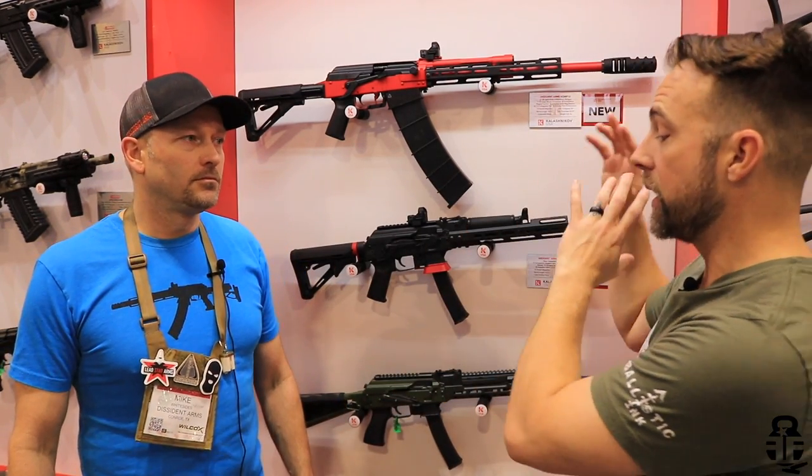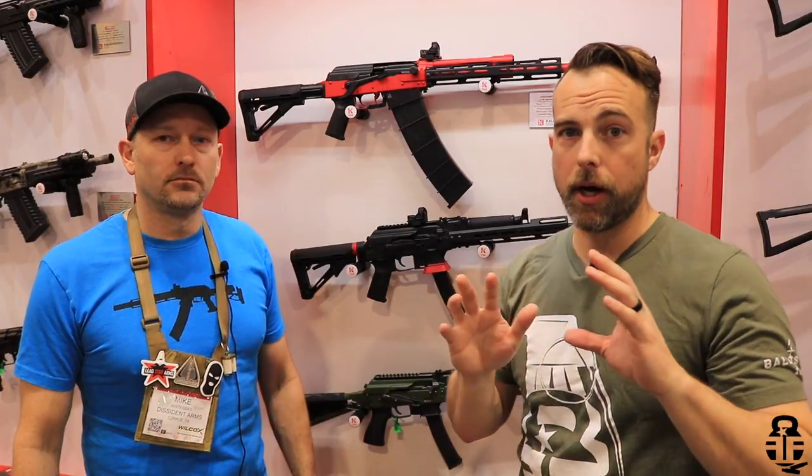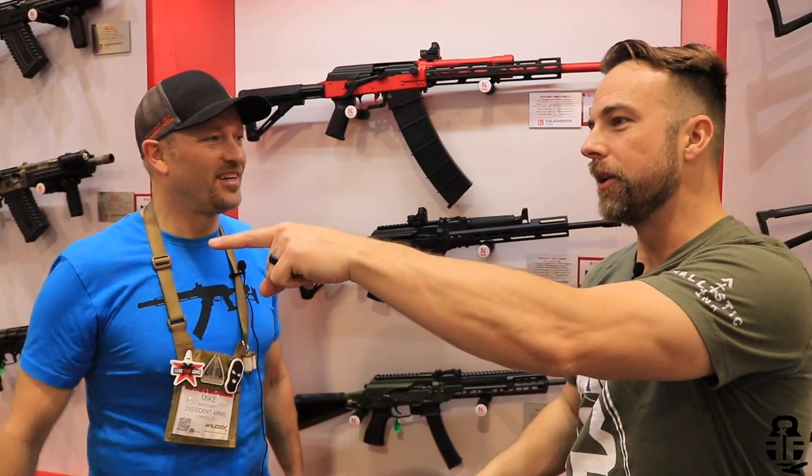So that's a quick rundown not only on the KR-103 but also the Dissident Arms new offerings. If you guys have questions, hit it up in the comment section — if I see a comment, I'll come back and ask and get it back to you. I really appreciate it. Thanks to Evan and Mike. We've got so much more stuff to do here at SHOT Show, so stay tuned, more content coming up. As always, freedom from strength. High five — see you guys later!